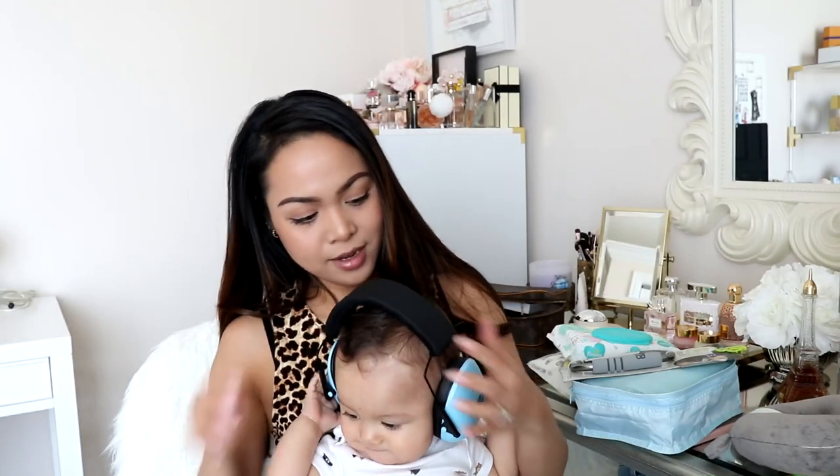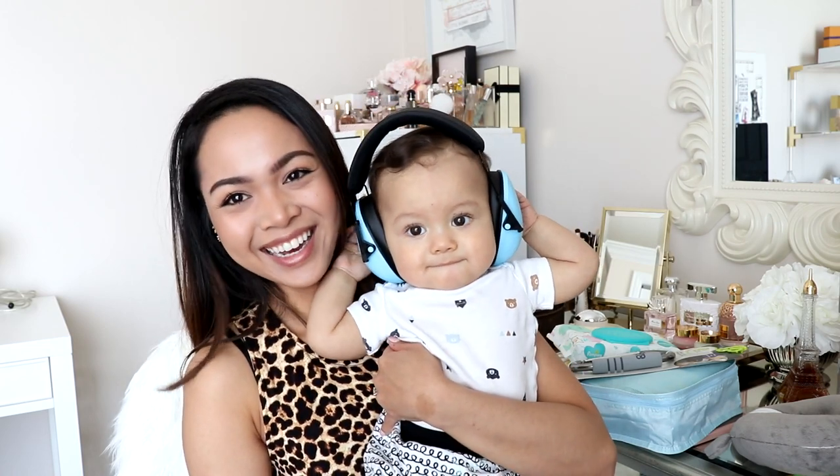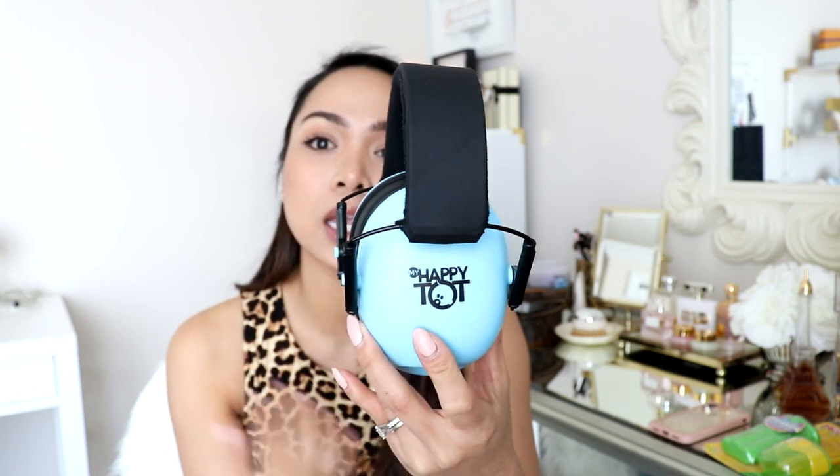First up are these cute headphones. They're over-the-ear headphones for babies, up to age one, two, or three. I got them on Amazon for only $12. Supposedly this will help reduce the noise during takeoff and landing, and also during announcements on the plane. Those can be pretty loud, so hopefully this will help when he's sleeping so he won't get woken up with announcements and things like that.